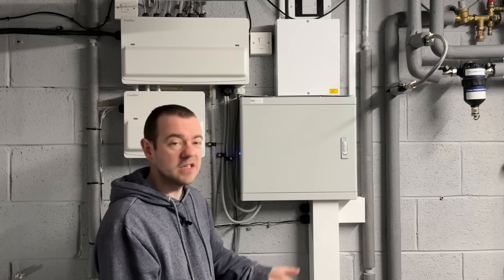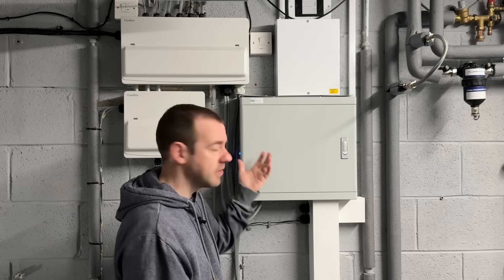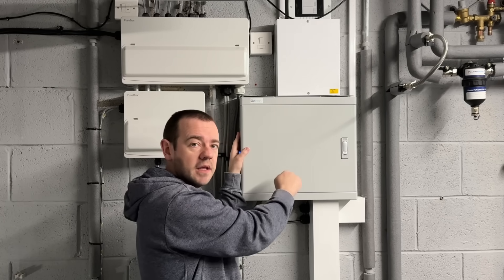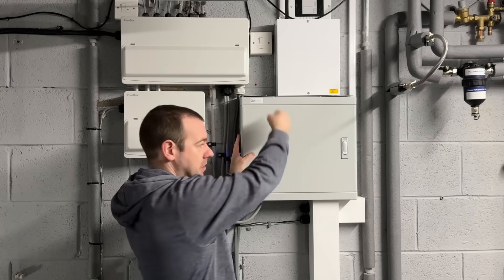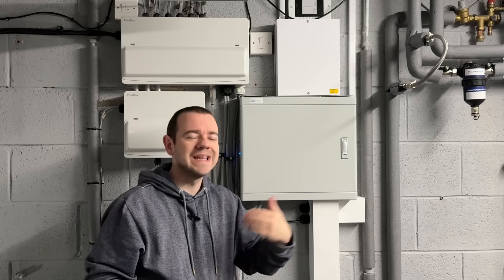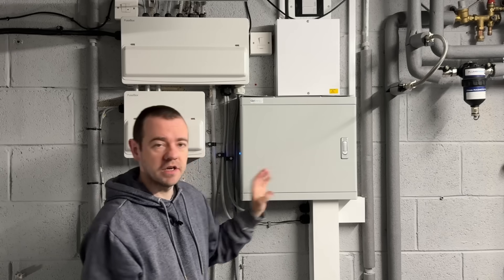Think of this as option one: automatic changeover switch. In the event of a power cut I don't have to do anything — it does it for me. A gateway essentially does the same but a lot quicker. Option two is very similar, only it's a manual changeover switch. If the power went off you would have to manually flick a switch to enable power to the house — you'd tell it you want that EPS functionality rather than it being automatic.